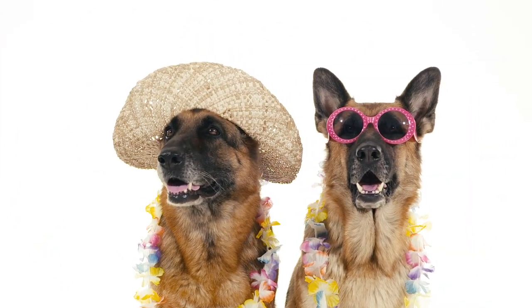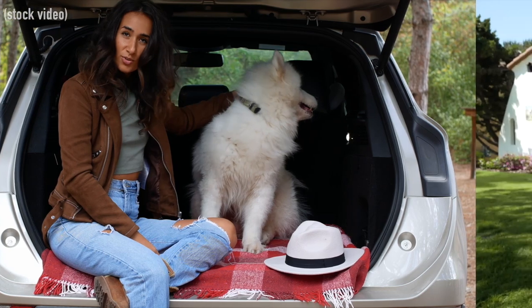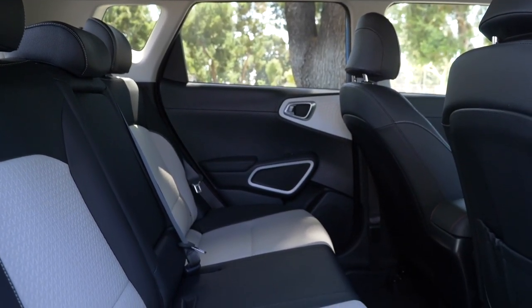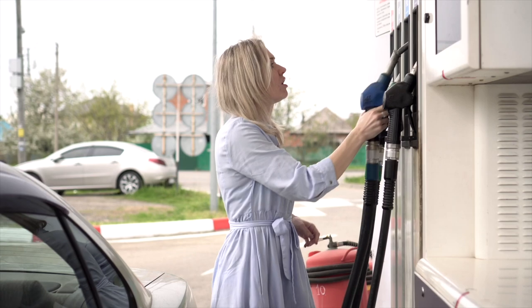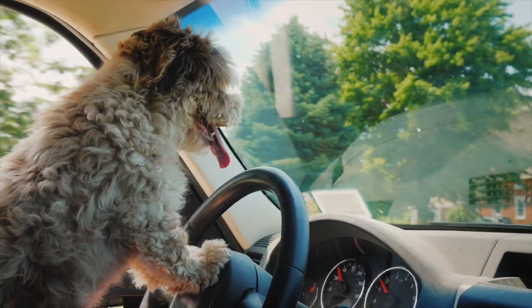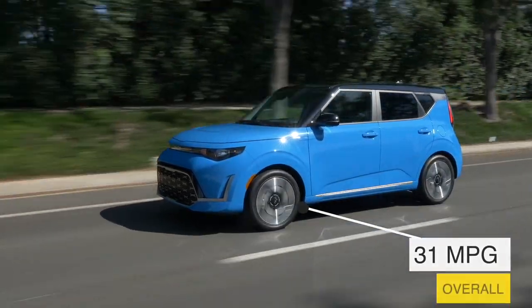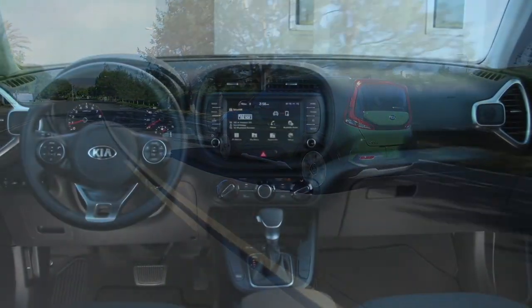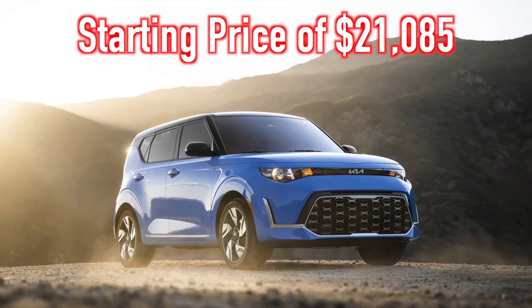Dog lovers that prefer the funkier things in life may be attracted to the Kia Soul. The Kia Soul is a small, somewhat odd-looking crossover that offers rear entry at a reasonable height for most breeds. Although clearly not the best choice for people with big dogs, the Soul is more sizable on the inside than it would suggest from the outside, with roughly 24 cubic feet of storage behind the rear seat and 62 cubic feet with the rear seat down. Average fuel economy can be as high as 31 miles per gallon, and combined with the sizable 14.2-gallon fuel tank, it leads to well over 400 miles of driving range. The Soul is the most affordable vehicle on this list with a starting price of just $21,085.